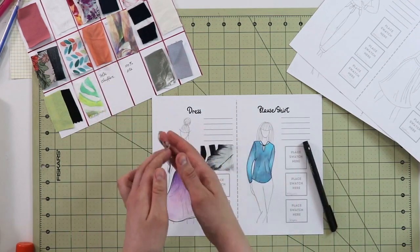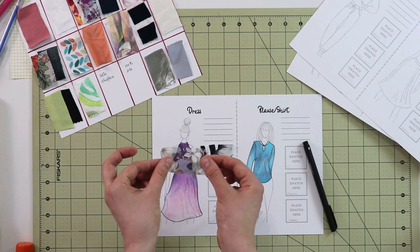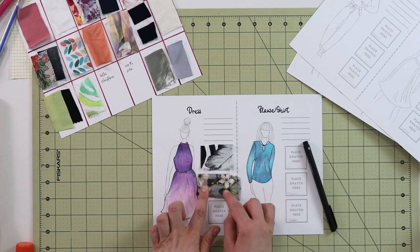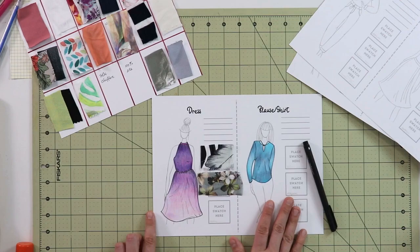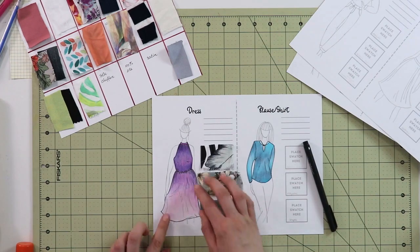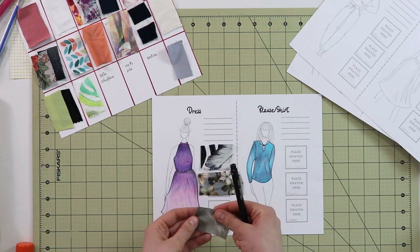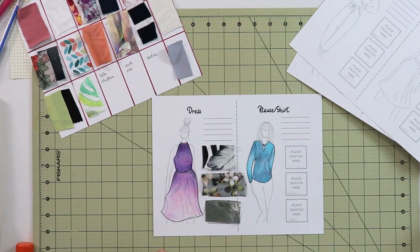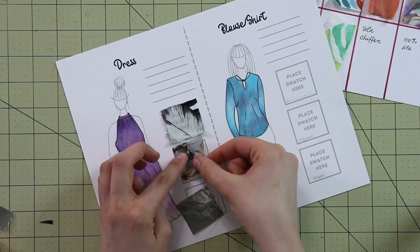My next choice would be chiffon. Chiffon can be made from natural fibers like silk or from synthetic ones. The only thing about chiffon is that it is quite see-through, so you will need to double up on layers or use lining in your dress. My next choice is satin. Satin is a little bit heavier but it does have that beautiful sheen to it. So if you want to take this dress into eveningwear direction, this would be a great choice. In that case I would also convert the gathers into pleats so that way this fabric would work best for this type of dress.